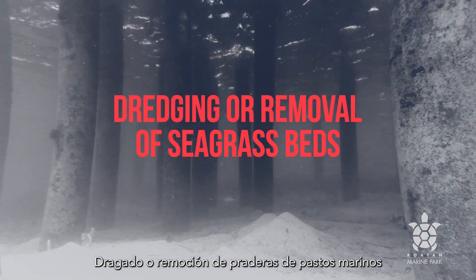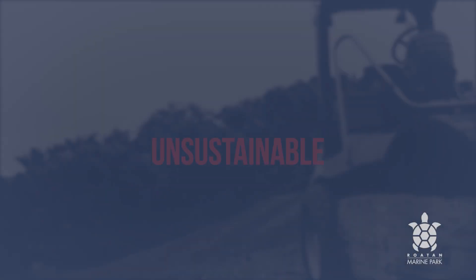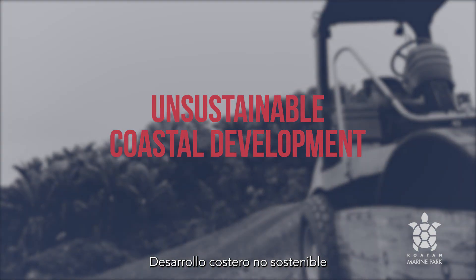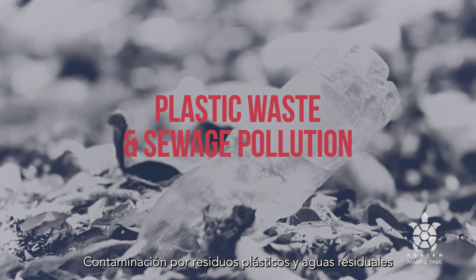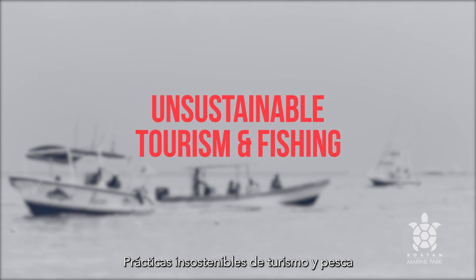dredging or removal of seagrass beds, unsustainable coastal development, plastic waste and sewage pollution, and unsustainable tourism and fishing practices.